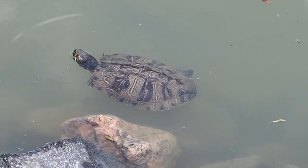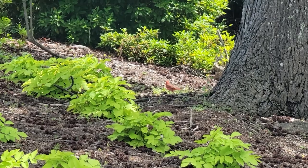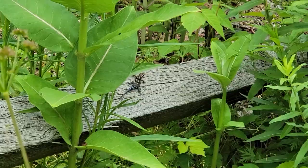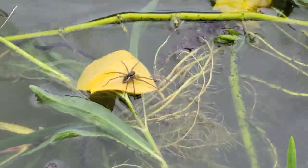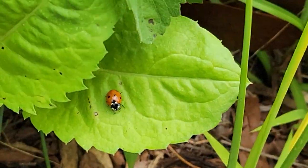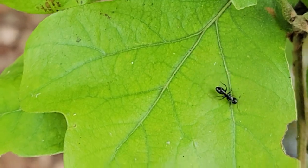I had so much fun on Saturday that I decided to come back on Sunday. Snakes, birds, turtles, fish, spiders, bees, wasps, butterflies, caterpillars, ants — oh my god, I've seen so much cool stuff today, so check out this video.